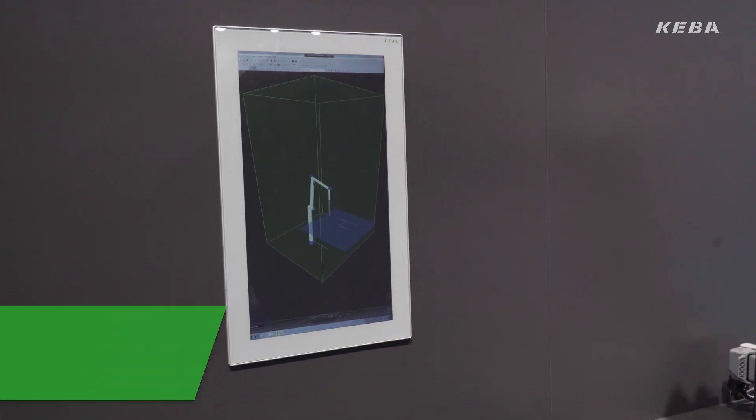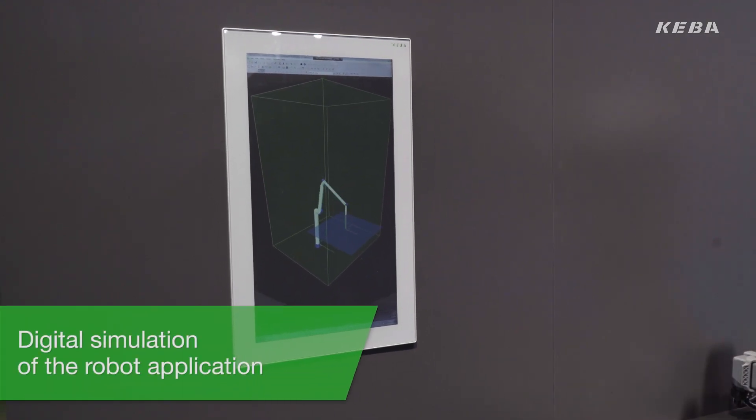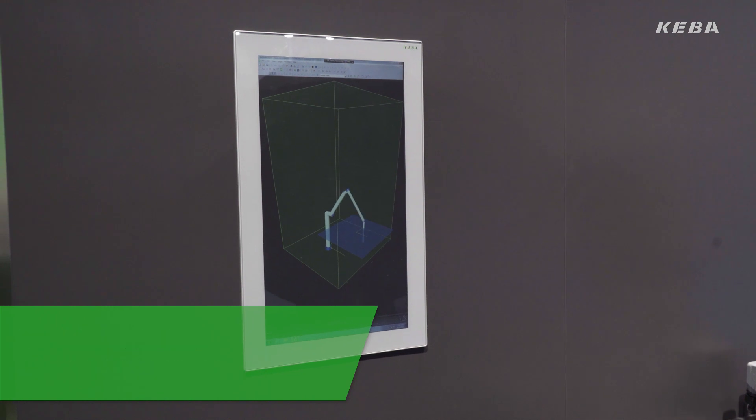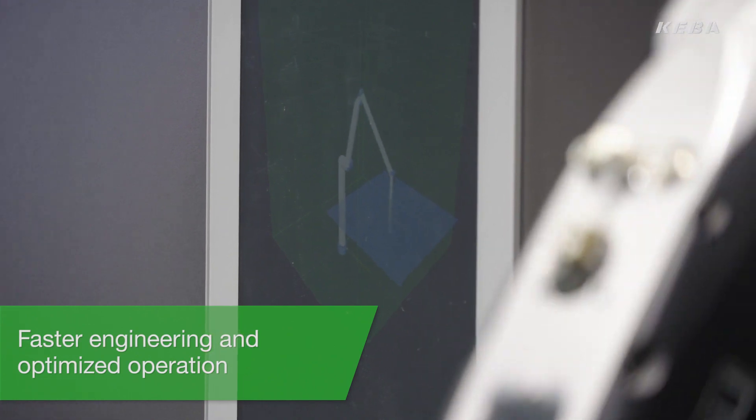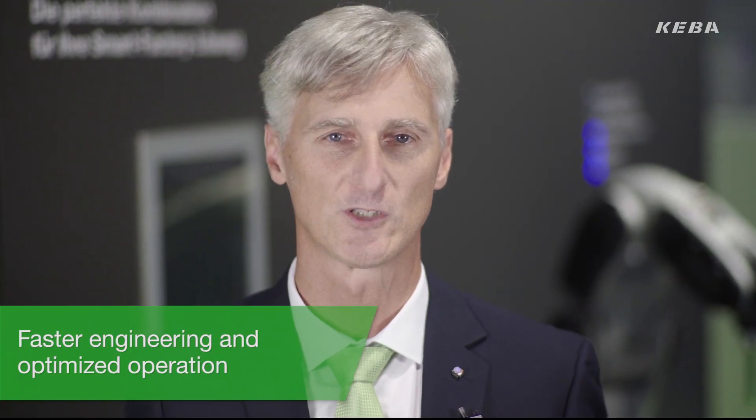At the same time, KSAFE permanently monitors the speed of the robot. This screen shows a digital simulation of the robot application — the so-called digital twin. This enables even faster engineering and optimized operation of every robot application.